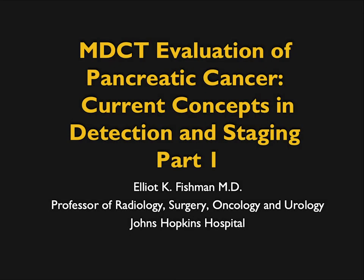Hi, this is Elliot Fisherman, and welcome to our latest lecture series. This will be on CT evaluation of pancreatic cancer — current concepts in detection and staging. I realized I hadn't given a talk on pancreatic cancer in a while, and there's so much new and so much changing, I thought I would try to put things together.